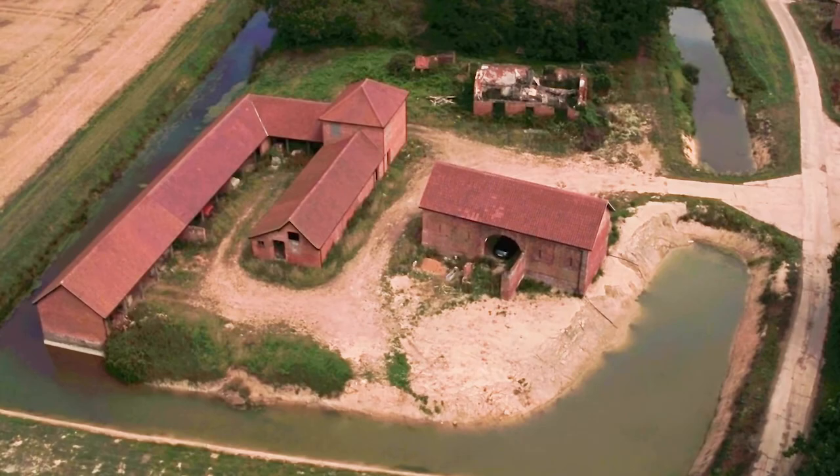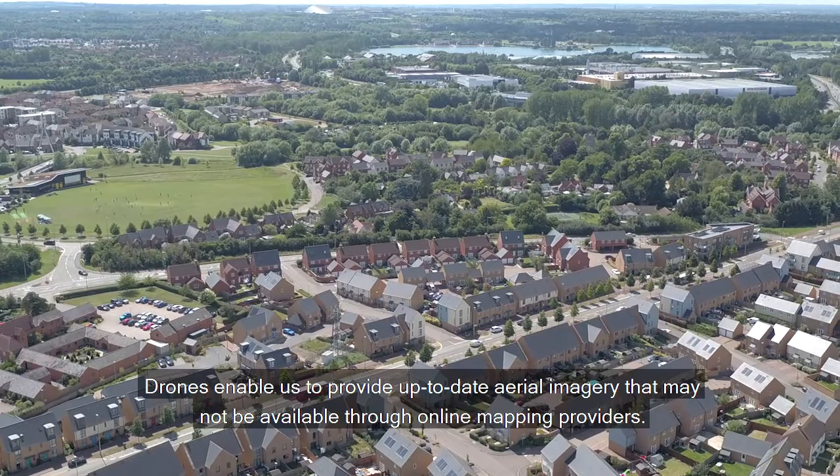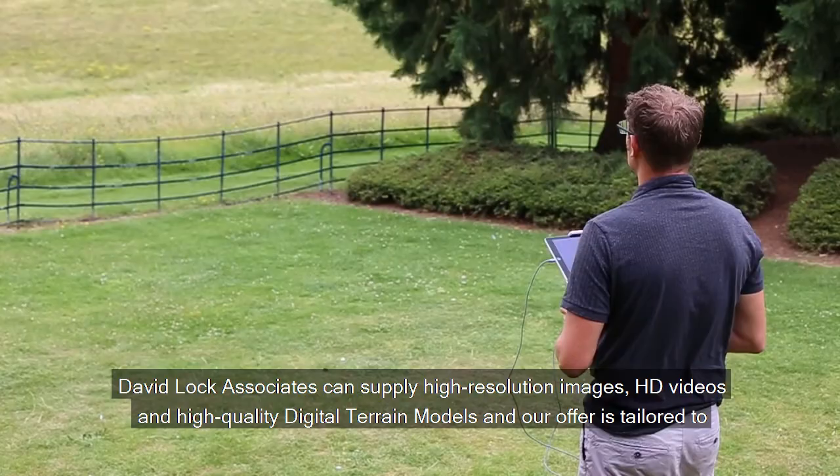Drones enable us to provide up-to-date aerial imagery that may not be available through online mapping providers. David Locke Associates can supply high-resolution images, HD videos, and high-quality digital terrain models, and our offer is tailored to individual project requirements and our understanding of project outcomes.